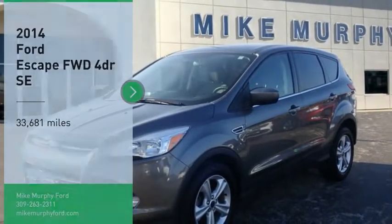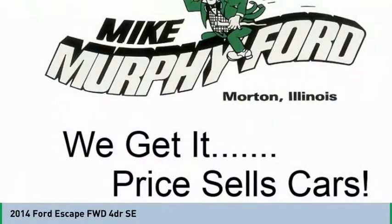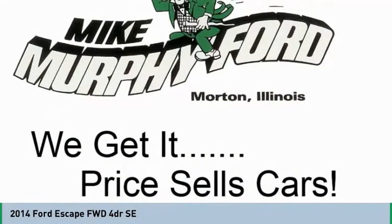Take a ride in the 2014 Escape. Gas engines flex, tow, sip, and go with Ford Escape.